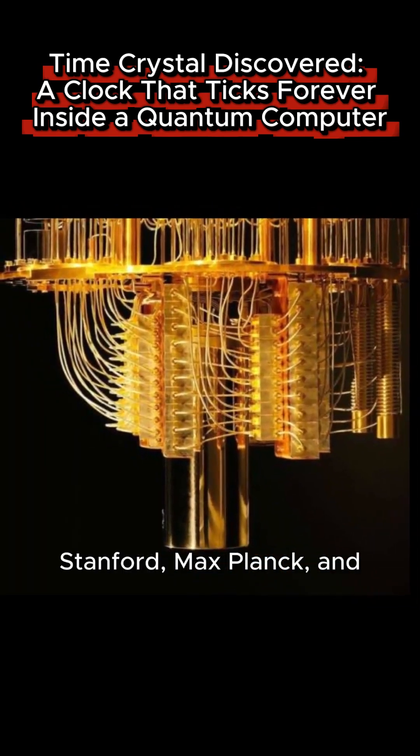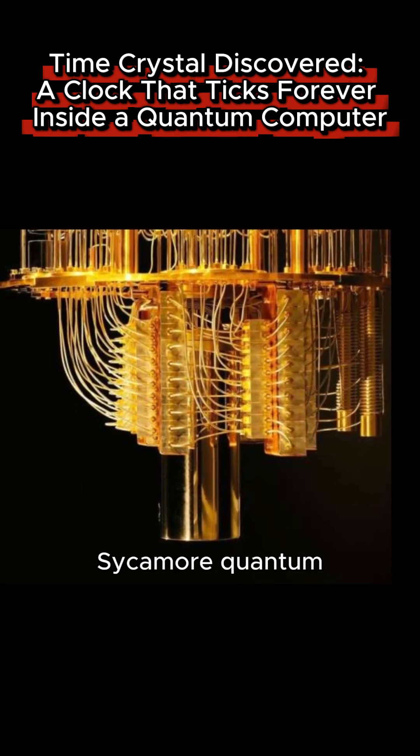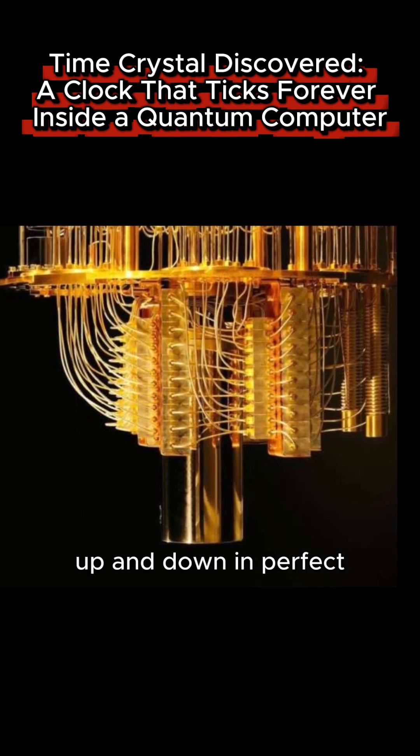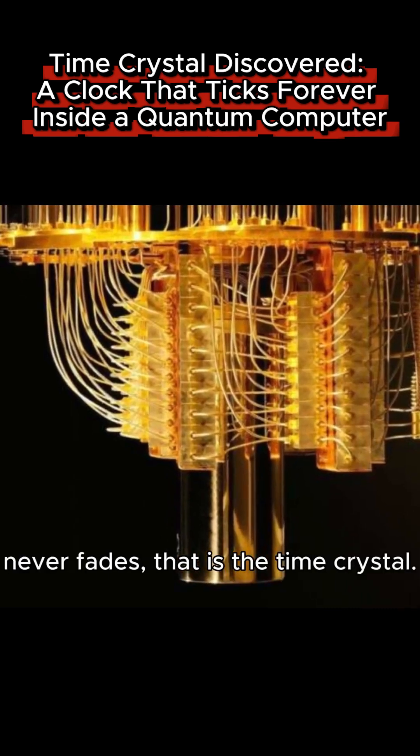Researchers from Google, Stanford, Max Planck, and Oxford used Google's Sycamore quantum processor. They programmed qubits to flip up and down in perfect rhythm forever — a repeating state that never fades. That is the time crystal.